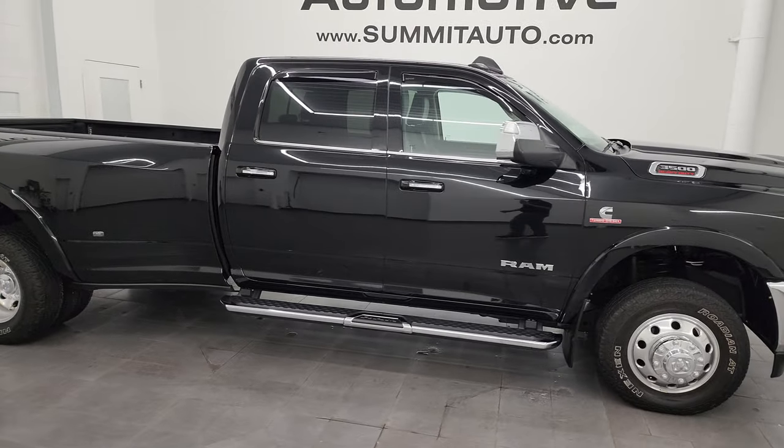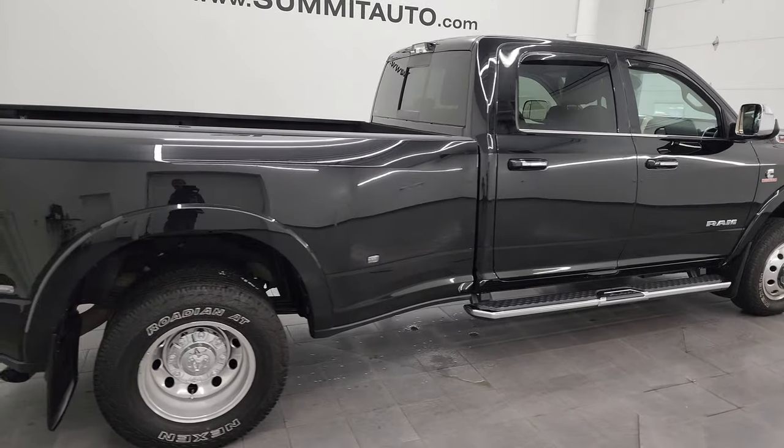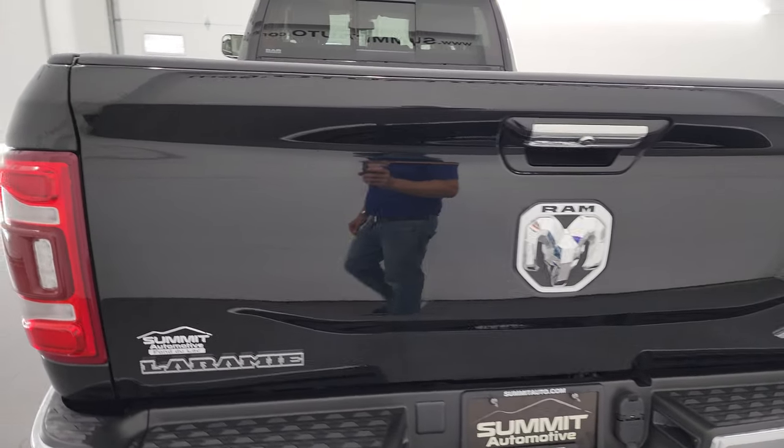Hey, this is Brett and this 2022 Ram 3500 Crew Cab Long Box Laramie Level D package is stock number 14103Z.